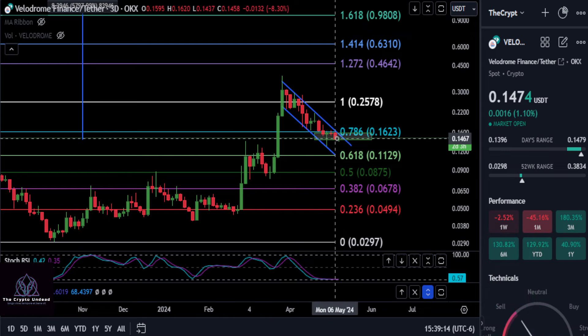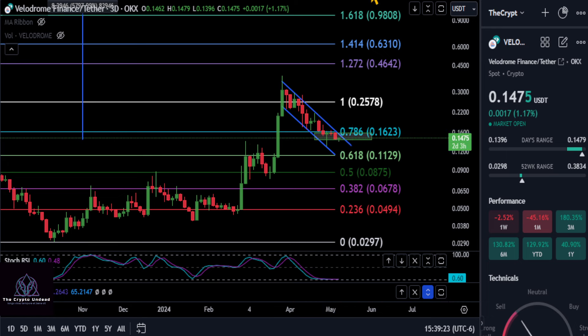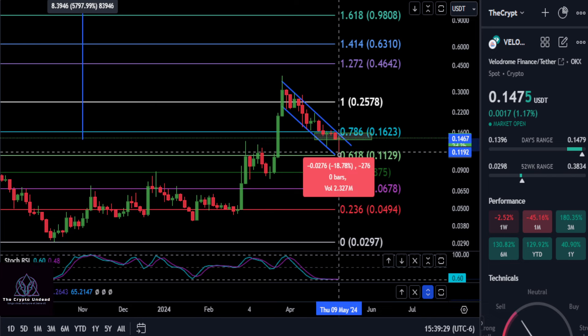As we've mentioned in every update, we could still potentially take out that 618 and come all the way back down to the 618 at $0.11 and still be inside this pattern and still pump at some point in the future. So if you fall lower than about $0.145, then you're potentially going to fall about 23% from there.